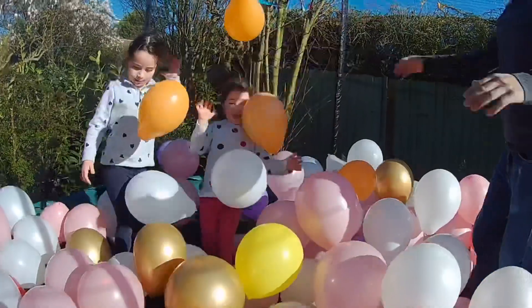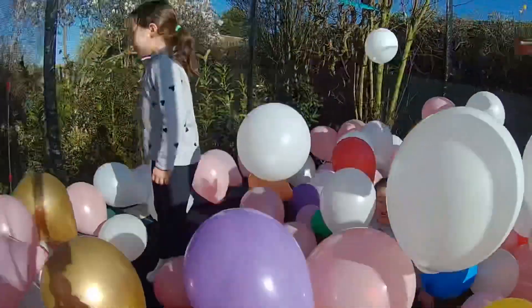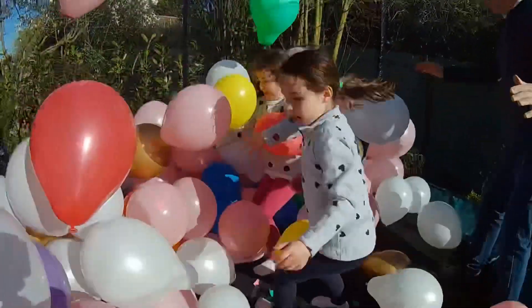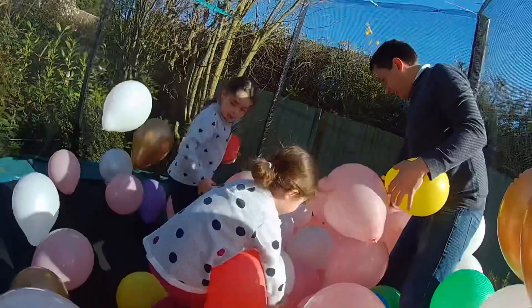Let them go. Two points to Freya, one point to Finley. Zero. OK, my colour is red. Go! [counting one to ten] Stop!